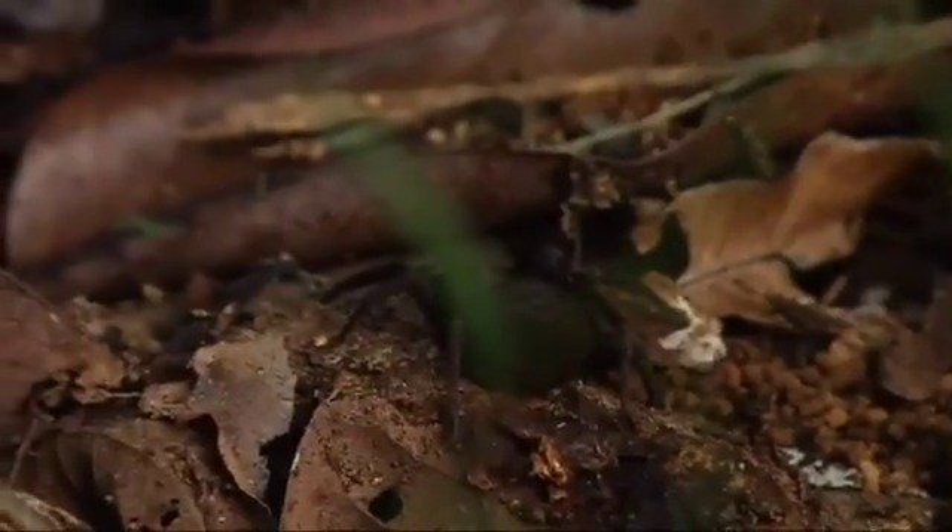This is a vagrant spider, which is one of the ground hunting spiders that lives under logs only in the bush. Does it have a web or does it just hunt? No, it's purely a hunting spider.